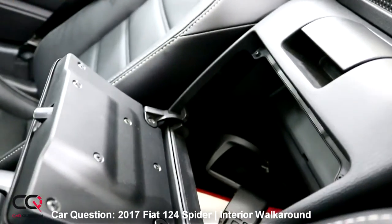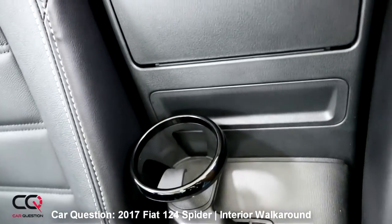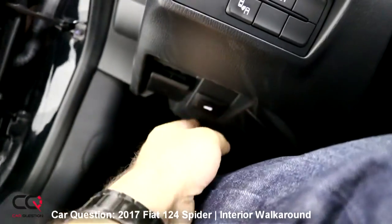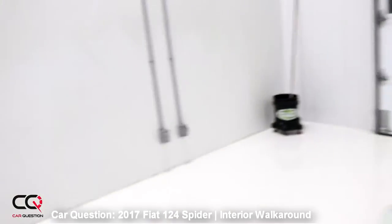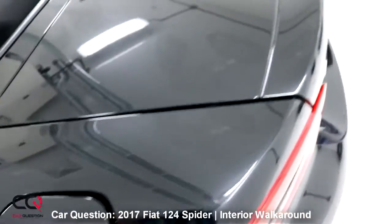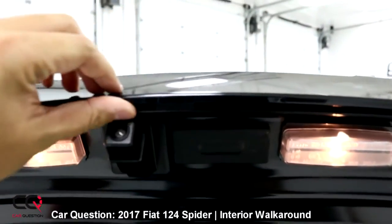There's some space for a CD player under here. The trunk release is right here and the hood button is right there. For the gas cap, just press and it opens — standard. The trunk is not too bad, though I'm not a fan of the finish inside — it seems a bit flimsy and I wonder how it holds up over time.